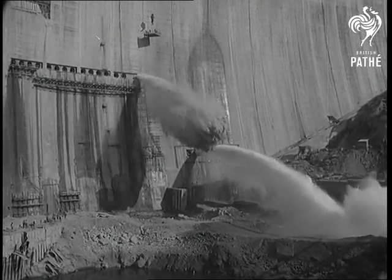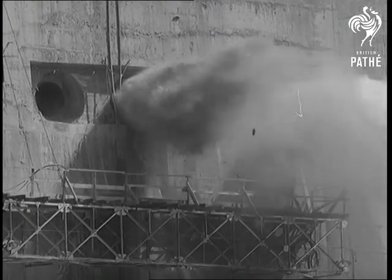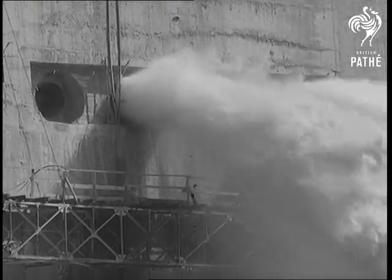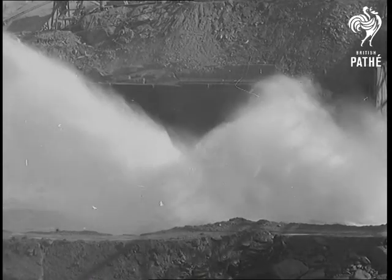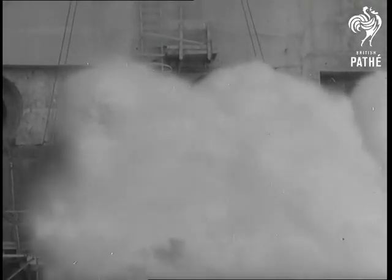Another milestone on the way to success and completion of the Kariba Dam was passed when new outlets in the giant wall began the flow of water guaranteed to Portuguese East Africa. Ten holes will each allow 1,000 cubic feet a second to gush through.